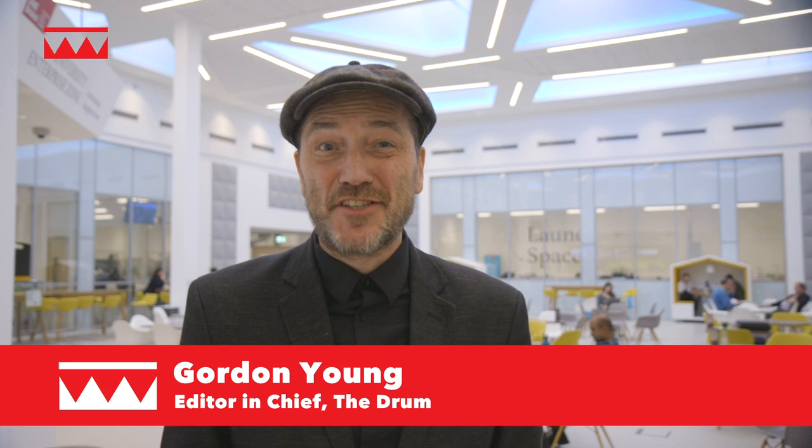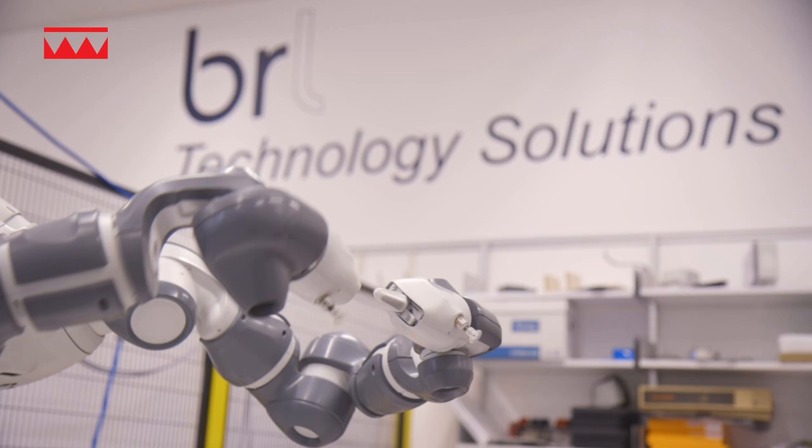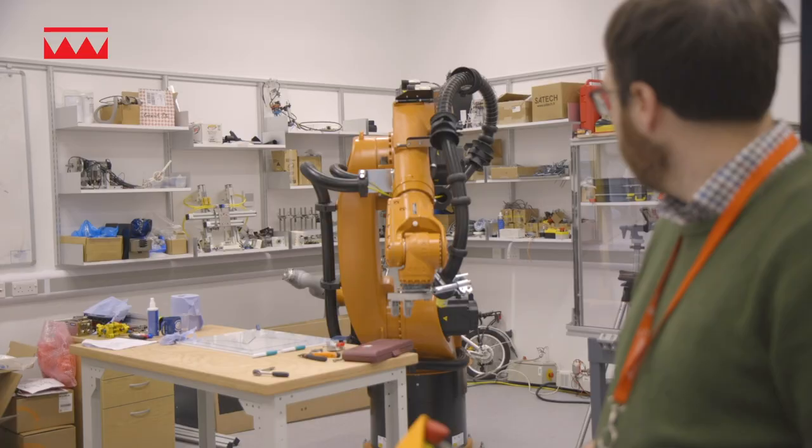Welcome to Boffinsville, or the Bristol Robotics Lab, one of the leading centres in Europe for robotics research, if not the entire world.